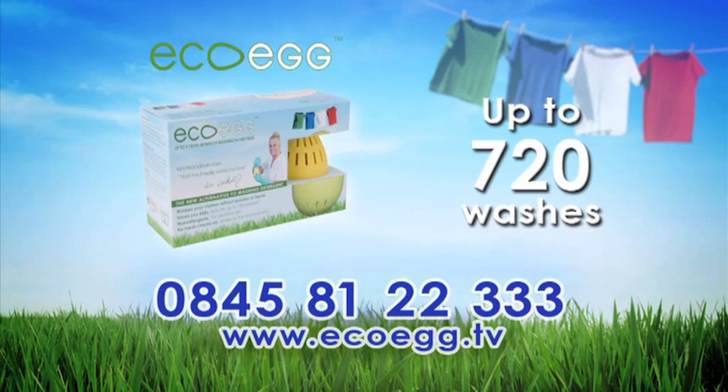But wait — for the first 500 callers, we'll include another 240 washes. That's another year's worth of washing absolutely free. So call now and you'll get three years' worth of washing for one unbelievably low price. Start saving money today. Call the number on screen now.